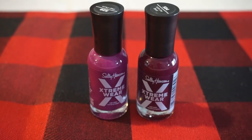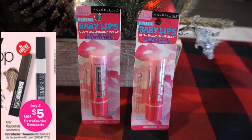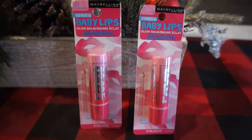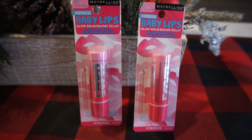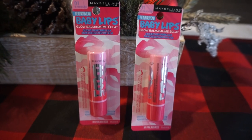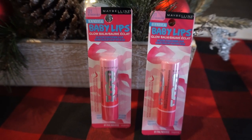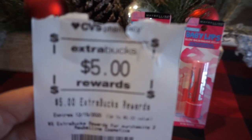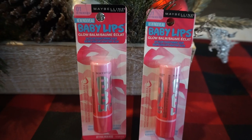These Sally Hansen polishes will also qualify towards CVS Beauty Club totals. For the freebie and moneymaker: Maybelline cosmetics are buy two, earn a $5 ExtraBuck — limit of three. I held onto my $4 instant coupon from last week and used a $2 off $10 cosmetic CRT on this deal. Two Baby Lips at $4.99 each total $9.98. After the $4 instant coupon and the $2 CRT, my total was $3.98, and I got a $5 ExtraBuck — making both completely free and a $1 moneymaker.